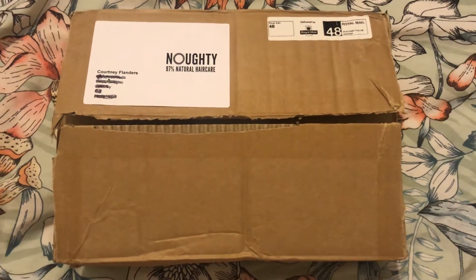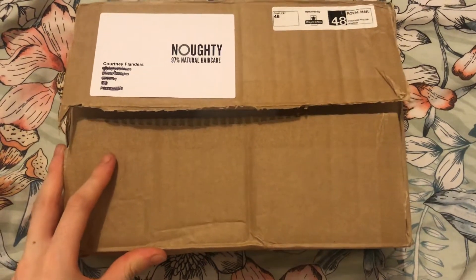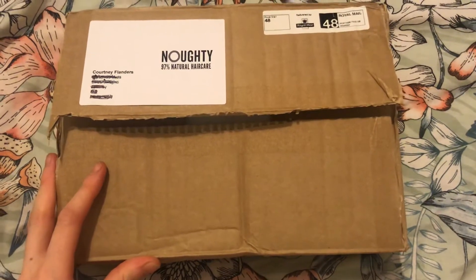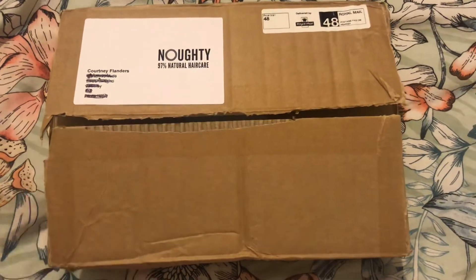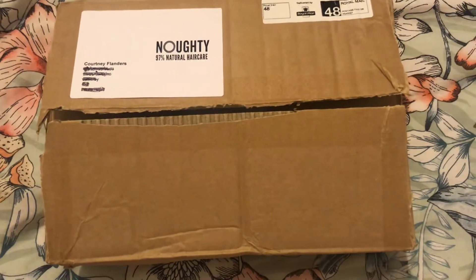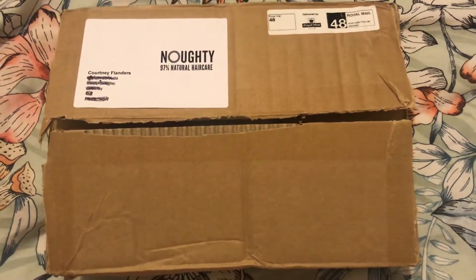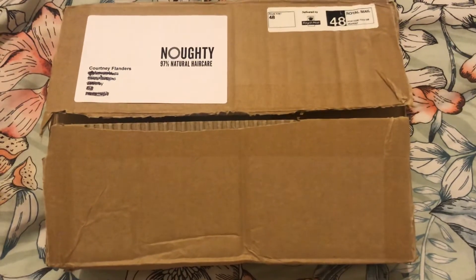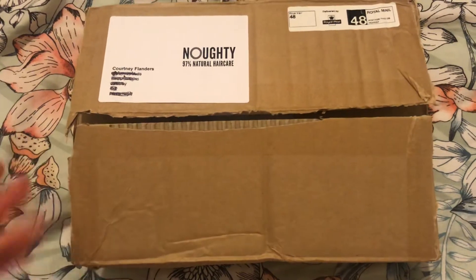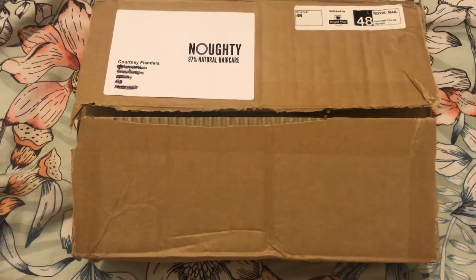Hi everyone, welcome back to my channel. So today I will be unboxing this Naughty Haircare box. I have used their products before and I absolutely love the brand. They are natural, cruelty free, vegan and just overall even their packaging is A-game. I have bought their products from like TK Maxx, Boots, supermarkets, but this is my first order from their official website so I am really excited.